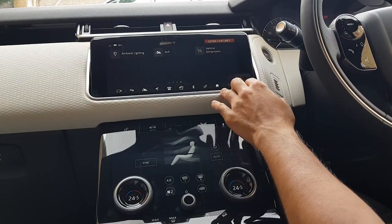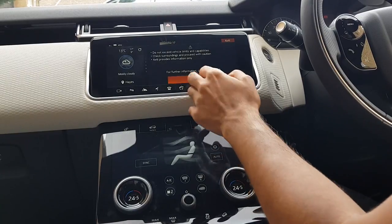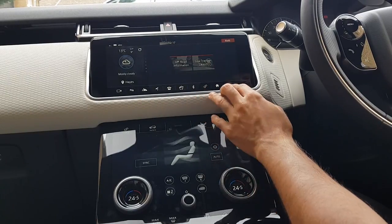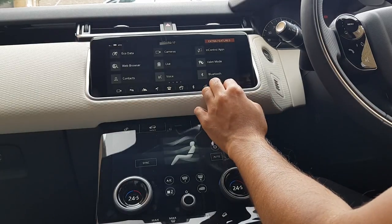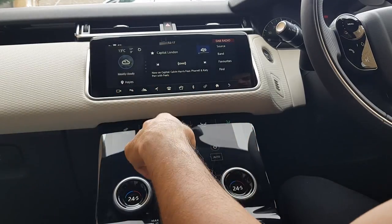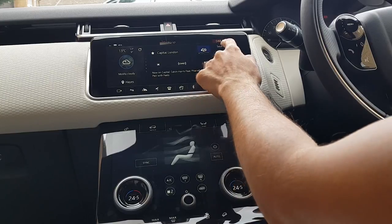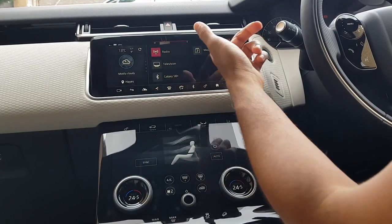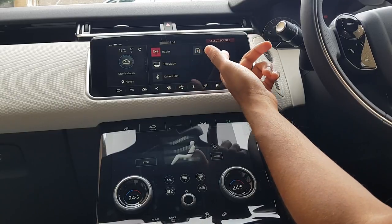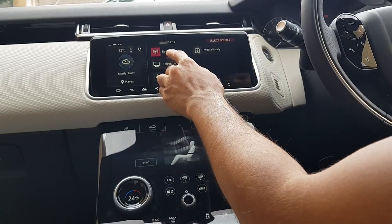You can also see your vehicle dimensions and various settings around the information about what the car can do and so on. Just to quickly show you the media: I have the radio, but you can also change the source to be either your phone, a media library with anything you've transferred via USB onto the internal hard drive, or I have the option for TV.